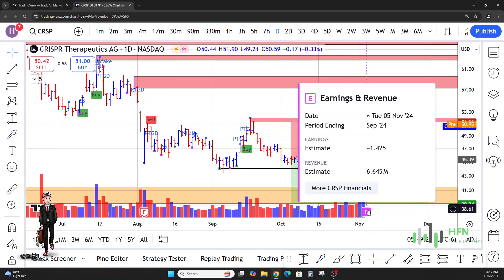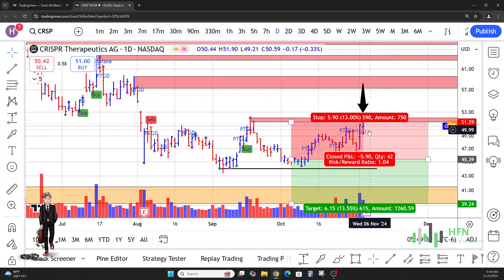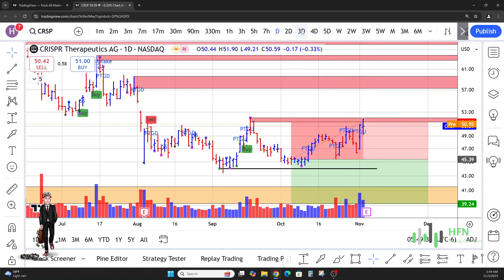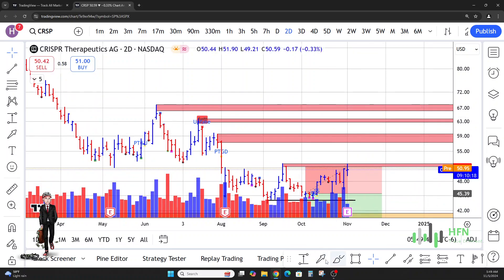Earnings is due to be released today. If it's not good enough, this could be the reason why price will completely go lower, or we can see the market in CRISPR break out of this seller's pocket. On the two-day chart, the market does look bullish right here.